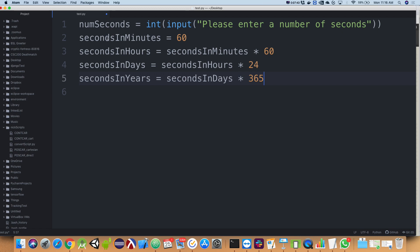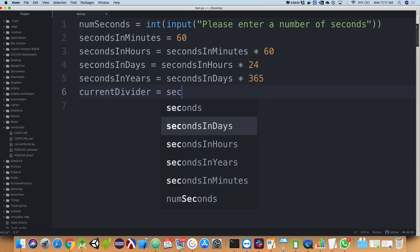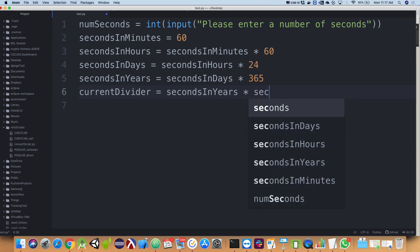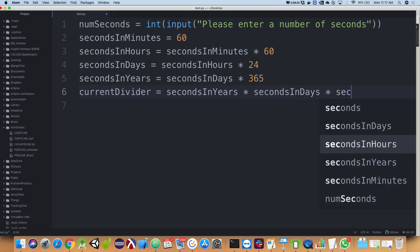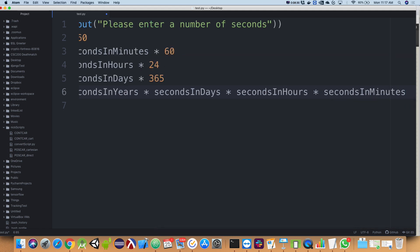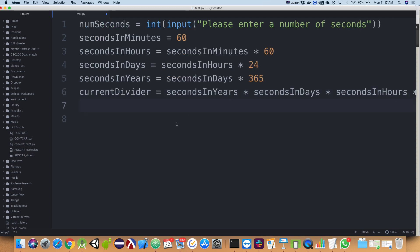Now I have my variables for all the different breakdowns. I'm going to have a variable called `current_divider`. This is now where it becomes similar to our dollars-and-quarters question. You didn't need to create all these variables — some of you did the math and had a giant hardcoded number — but we're going to get those same numbers this way, and the variables feel more meaningful.